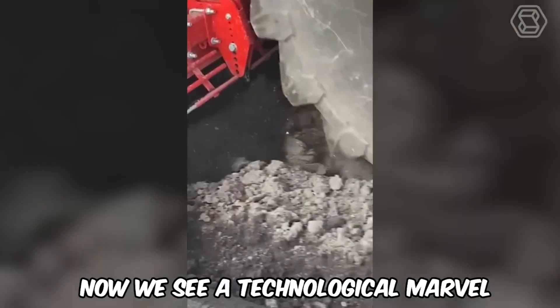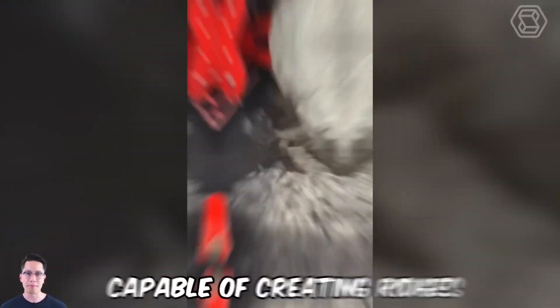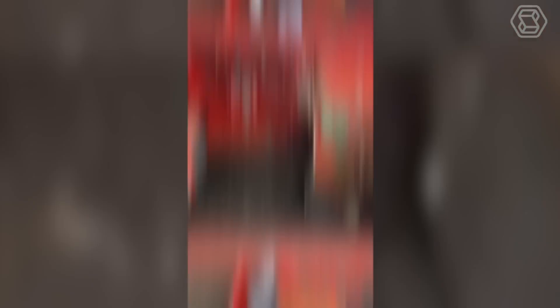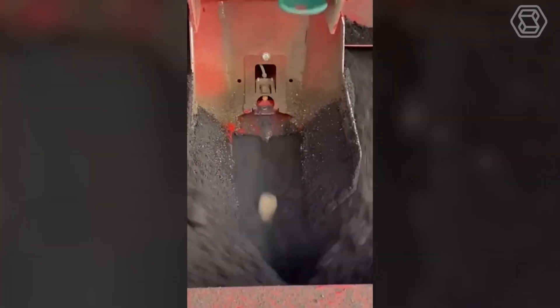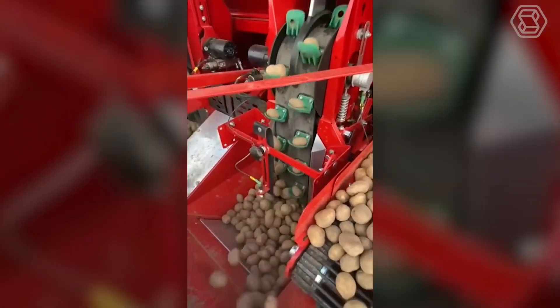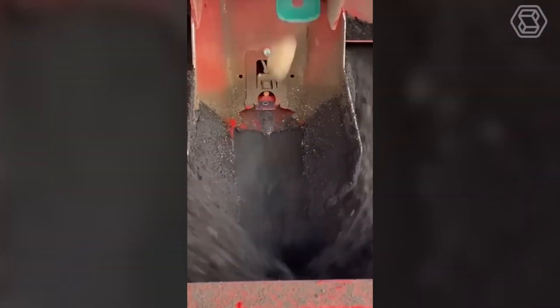This machine is a technological marvel capable of creating ridges with a perfect shape. It doesn't just work the land — it prepares it for perfect potato sowing, promising a revolution in the quality and precision of agro-technology.